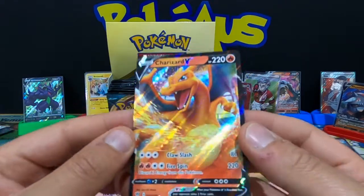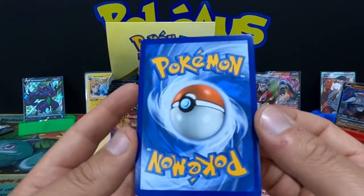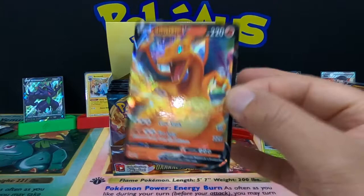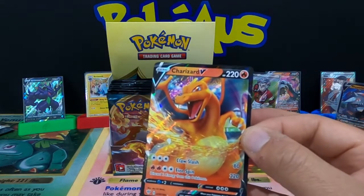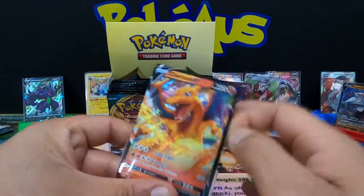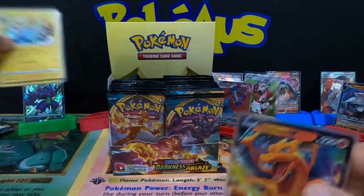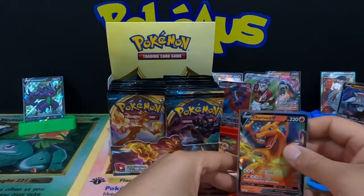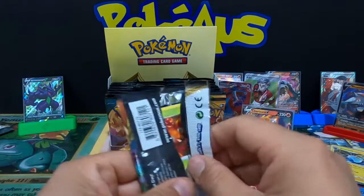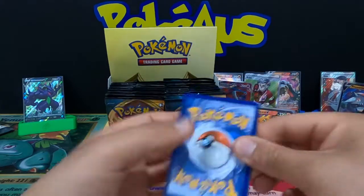That is an absolutely amazing card to pull — very very happy! Let's look at the back — centering is very very good. We have pulled the Charizard V card — Big Papa's V-Max little brother! Awesome card. I'll put him in a sleeve ASAP. Managed to pull the Charizard and he will definitely get a spot over here. Can we get the V-Max Charizard, because that's the one we all want for the collection?